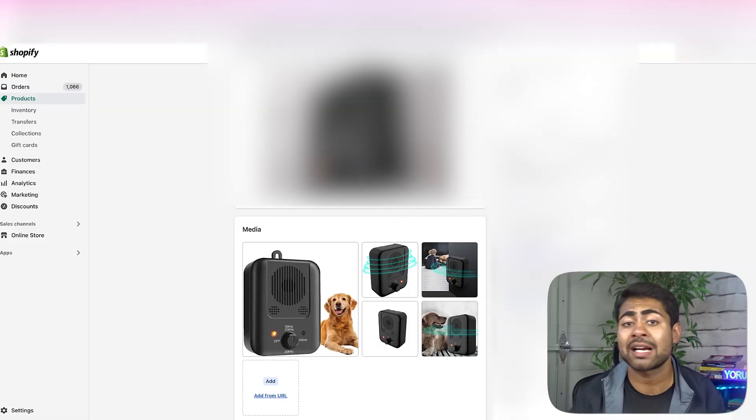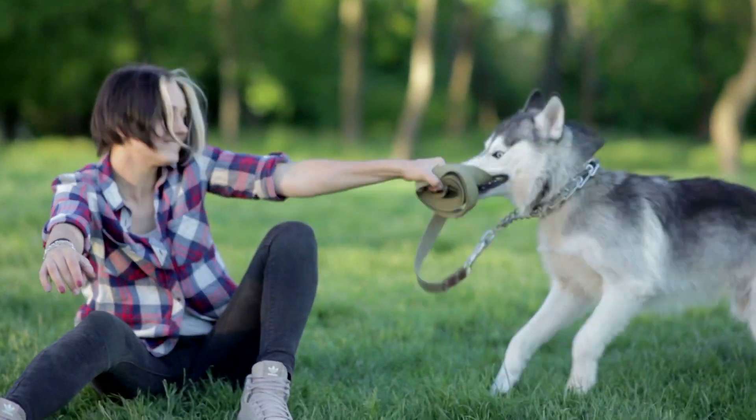If you have a pesky little husky — and by the way, I love huskies — we all know how they love to argue with their owners. And just about any other breed, it doesn't really matter what breed it is. What happens is this dog barking deterrent stops them right in their tracks and prevents them from continuing their barking episodes.